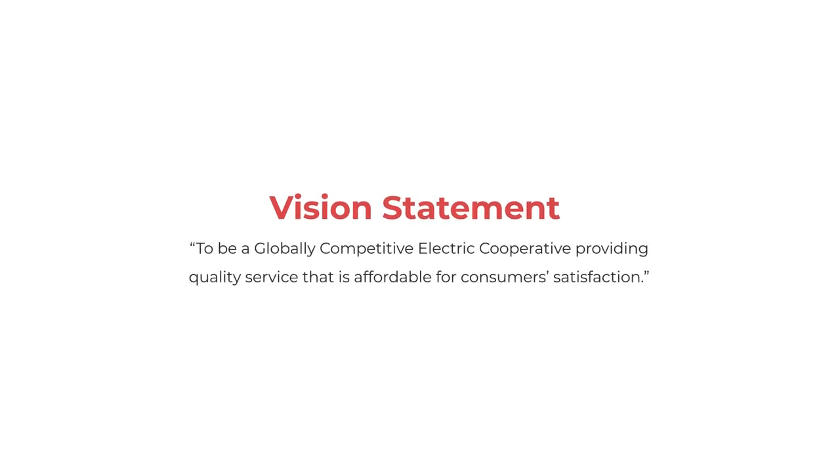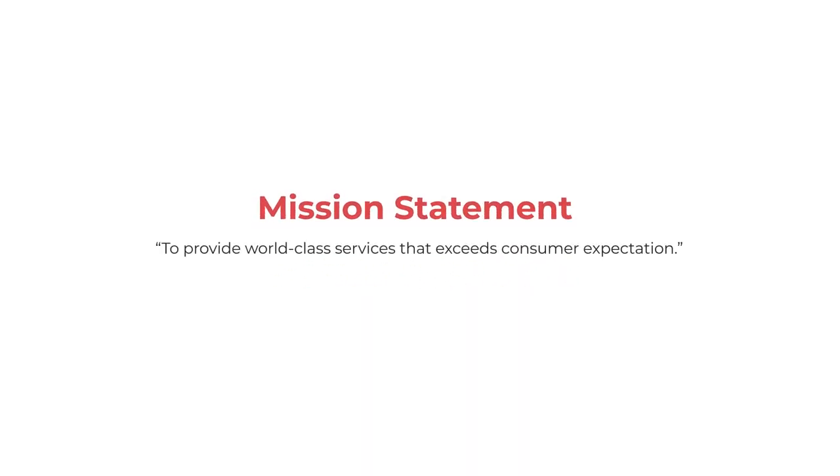Vision statement: To be a globally competitive electric cooperative providing quality service that is affordable for consumer satisfaction. Mission statement: To provide world-class services that exceed consumer expectation. For pre-membership seminar.